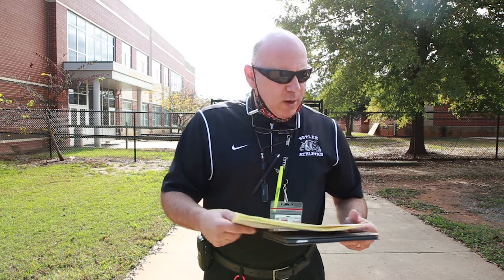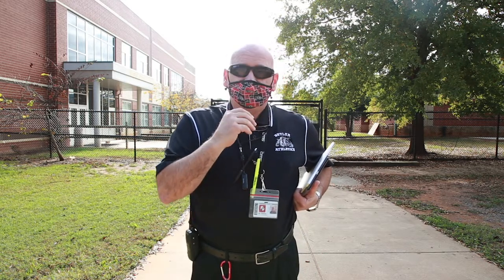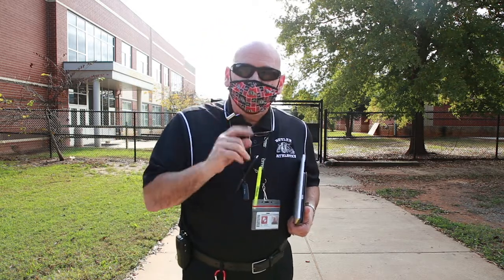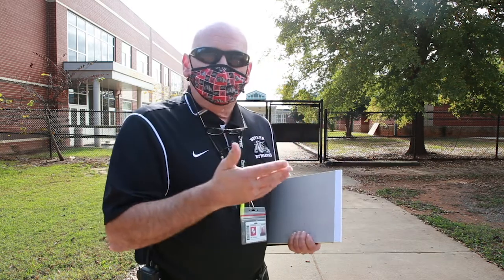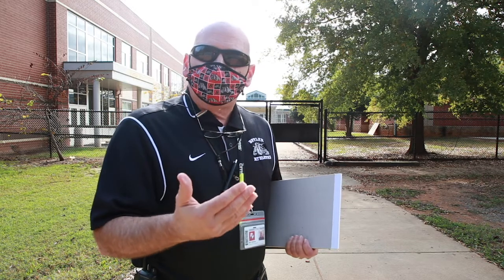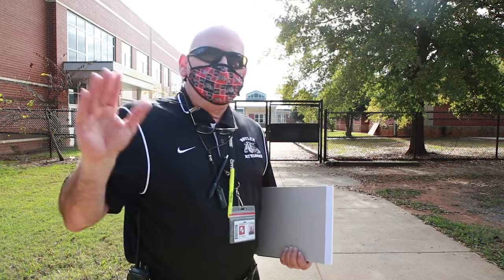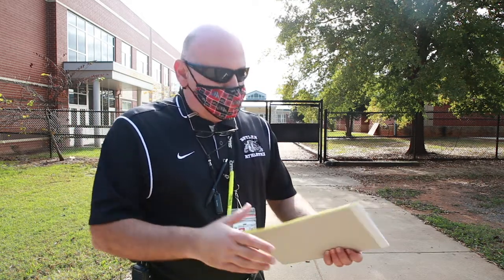Once you answer those questions, you will also be scanned for temperature, and your temperature must be below 100.4. If your temperature is 100.4 or above, you will automatically be asked to go to the isolation room. If you drive your car, you cannot get out until the questions and temperature check are done. If you are a walker, you must come to the front door for questions and temperature. Everybody gets their temperature checked, everybody must answer the questions, everybody must have a mask.